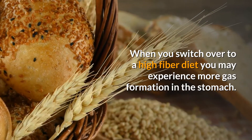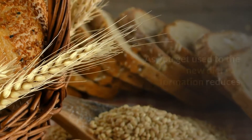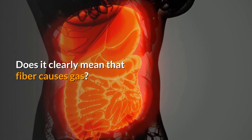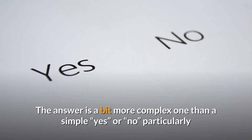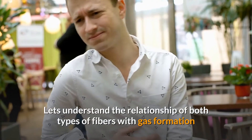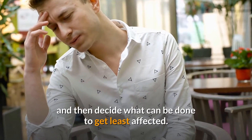When you switch over to a high fiber diet, you may experience more gas formation in the stomach. As you get used to the new diet, gas formation reduces. Does it clearly mean that fiber causes gas? The answer is a bit more complex than a simple yes or no, particularly because there are two different types of fiber which have different impacts. Let's understand the relationship of both types of fibers with gas formation and then decide what can be done to get least affected.